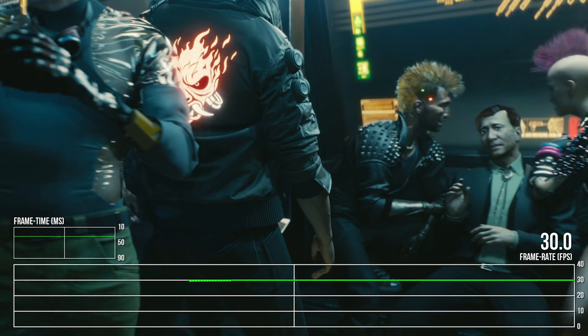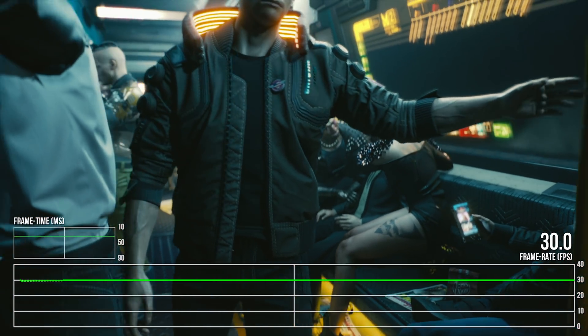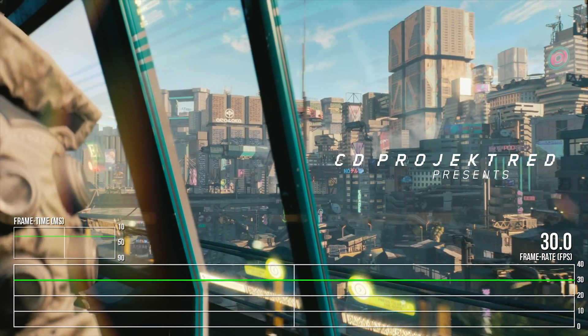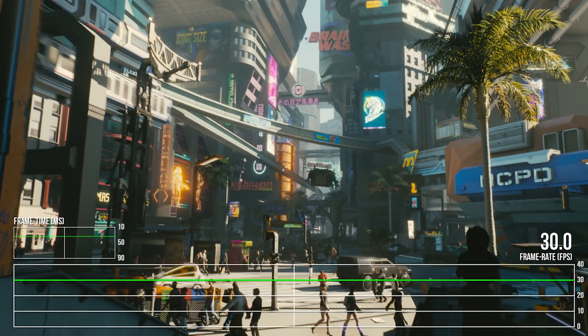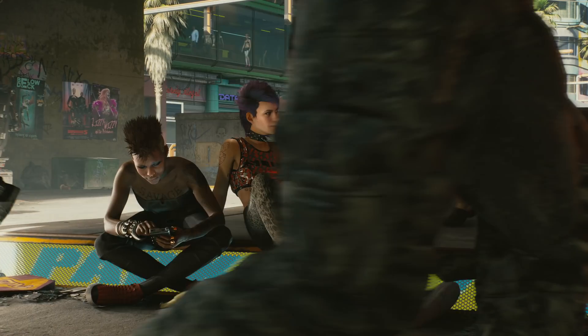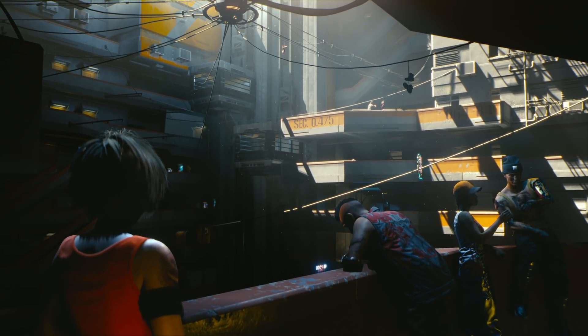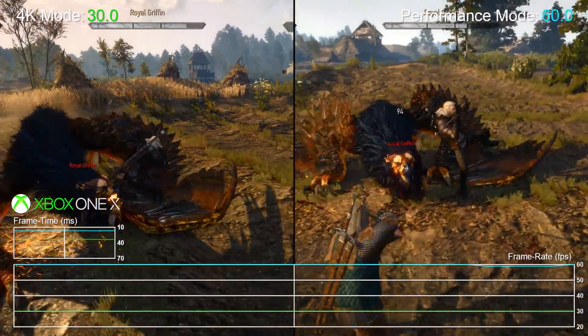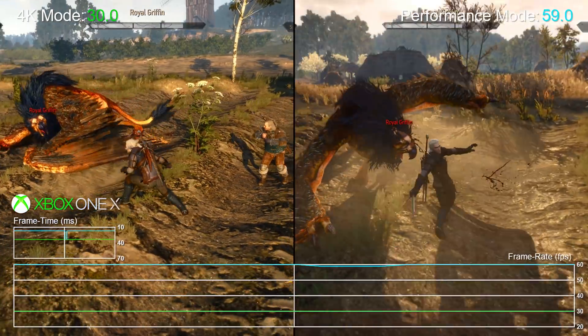Next there's the framerate, where the game itself renders with a 30fps cap. It's a half-refresh number that more realistically puts it in console territory. After all, given the option, a PC showcase trailer would surely be running higher. However, it makes me wonder if we'll see a repeat of the 60fps option we already had in the Witcher 3's patch on X, an option that could be more useful for Cyberpunk's gameplay.